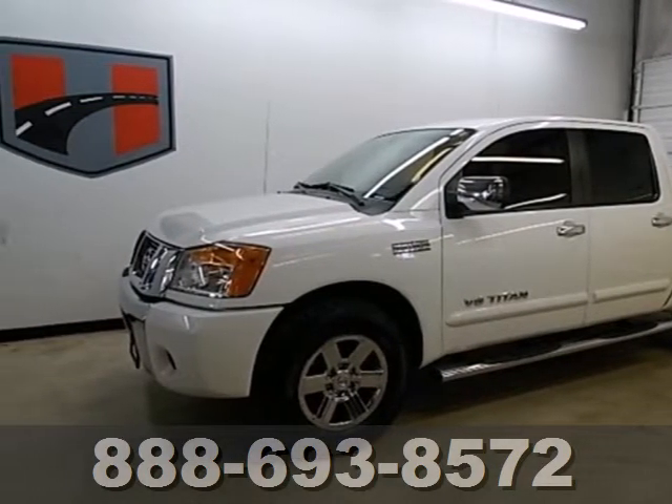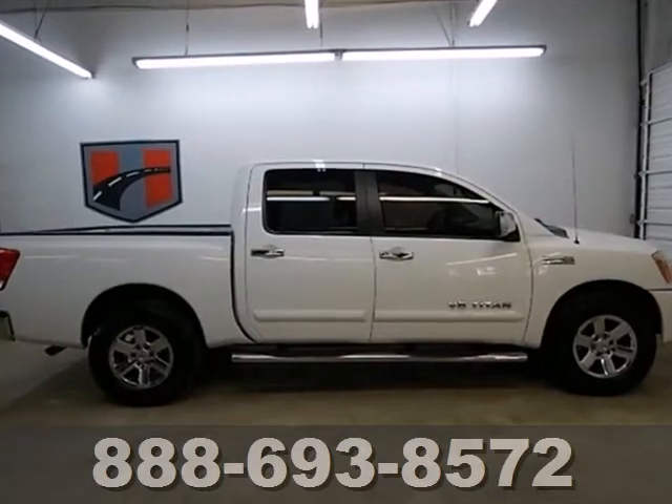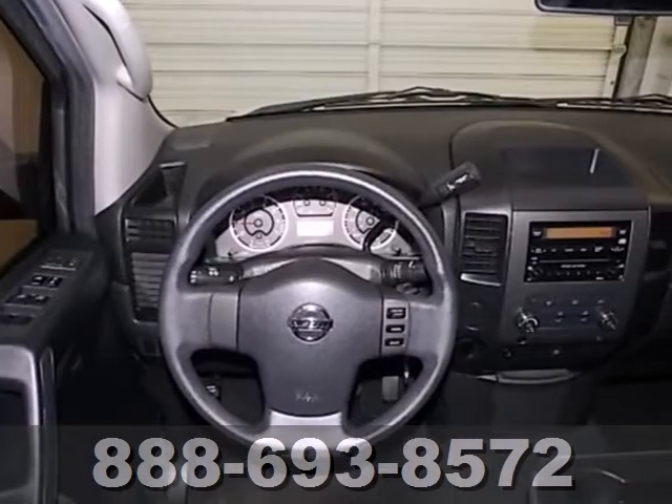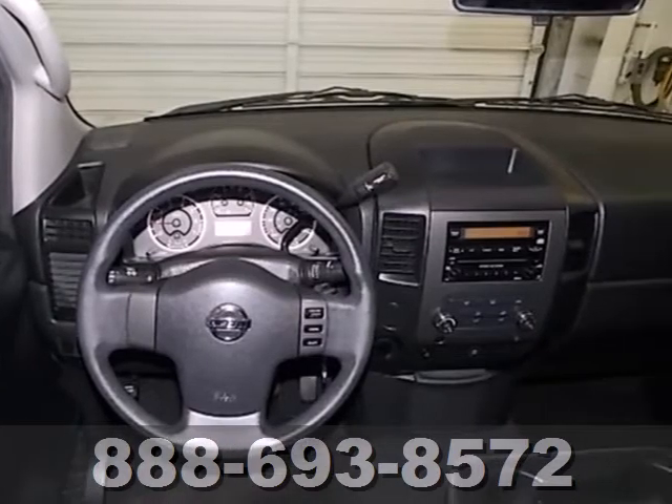Standard amenities include skid plates, power windows, locks and mirrors, air conditioning, speed sensing wipers, cruise control, and a CD player.